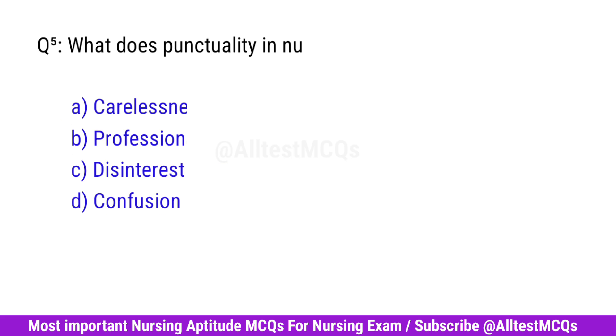Question No. 5. What does punctuality in nursing reflect? Correct option is B. Professionalism.